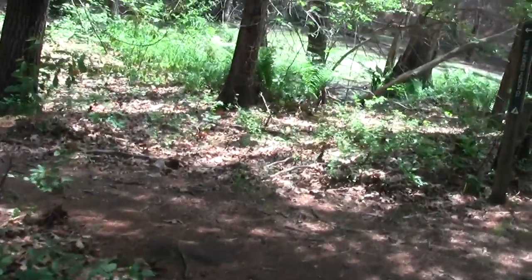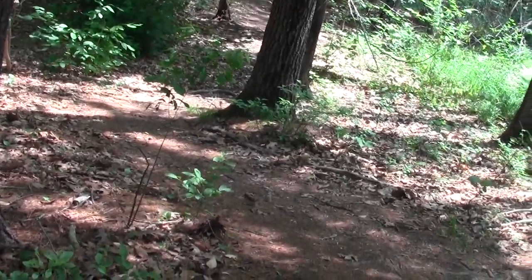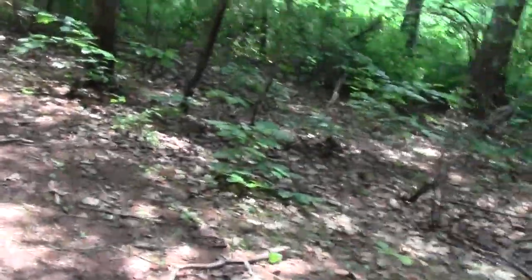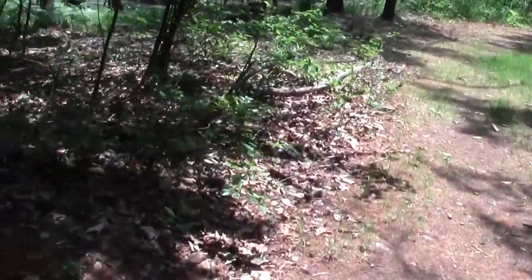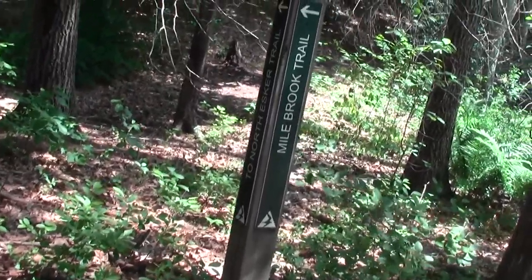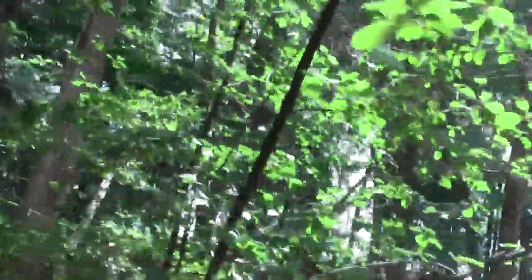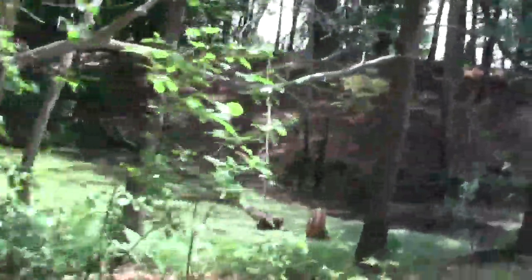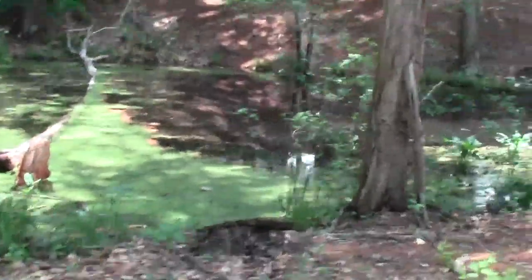Oh yeah, we sort of passed by this — this is the funny little junction. We haven't really seen any crossable junction that way. Here's a way to get up on the esker if you want. We was up there. There's the vernal pond that I don't wish to bother.